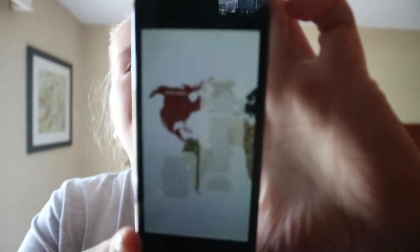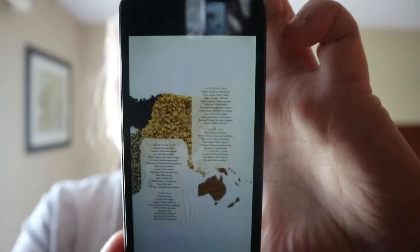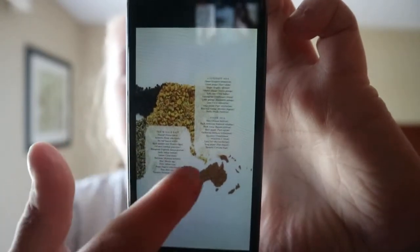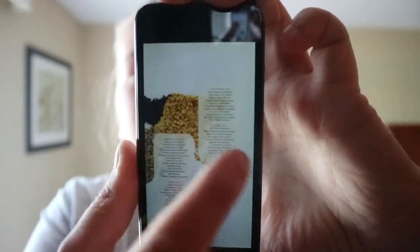It's a nice mix of photos and illustrations. For example, this is the list of spices for each continent, and it's cool that in the background they shaped the spices into the different continents.